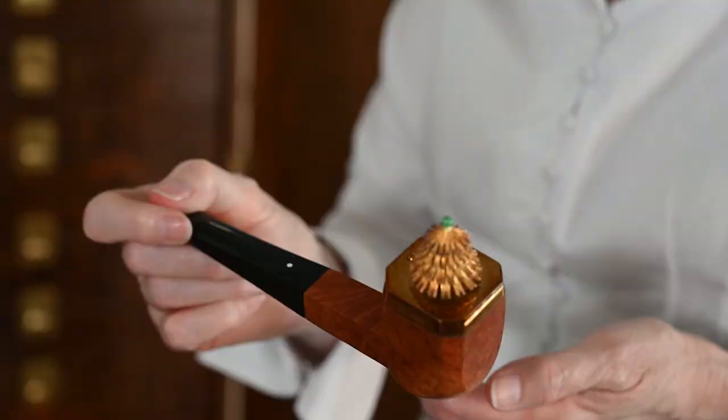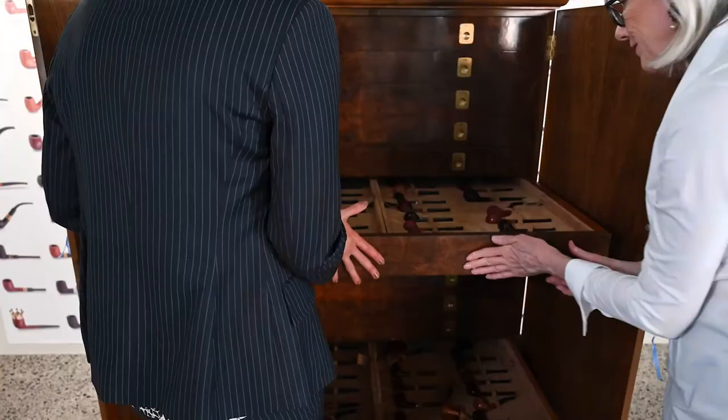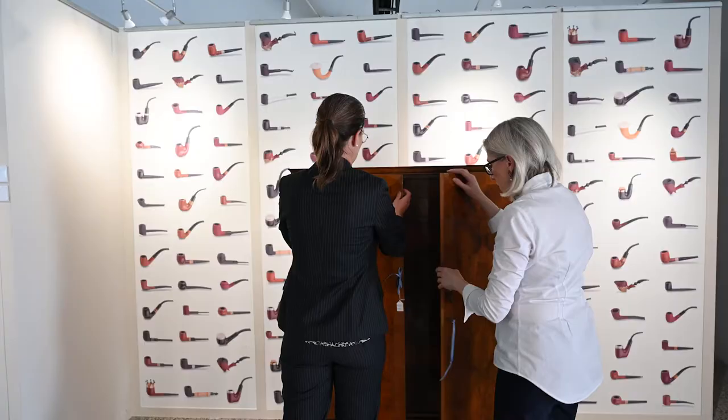I think my favorite is the Christmas pipe, which has this charming little Christmas tree and a little jade top. The bean top again opens — 18-karat gold, beautifully made and faceted. Who would not want to smoke that on Christmas day?